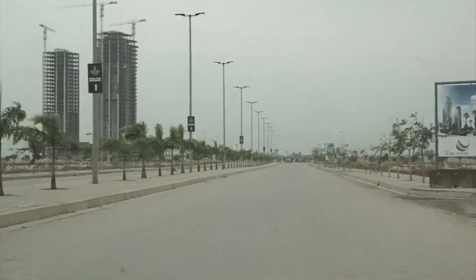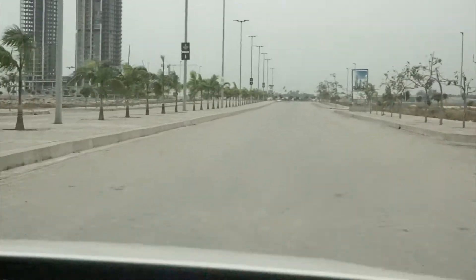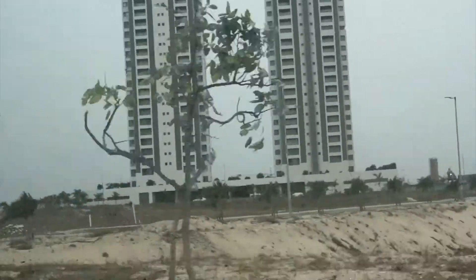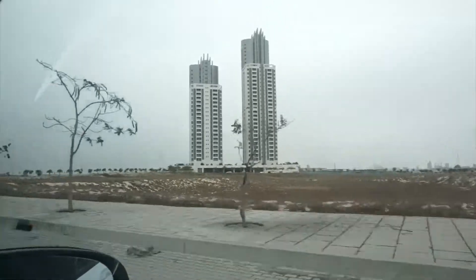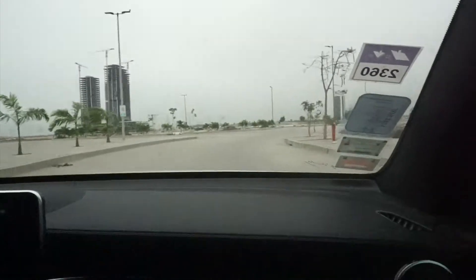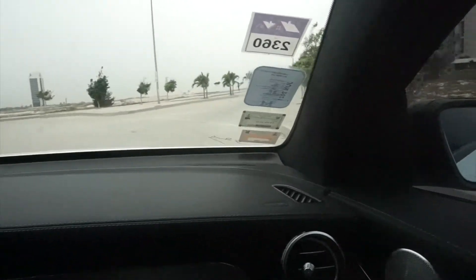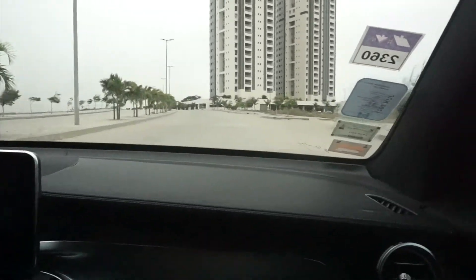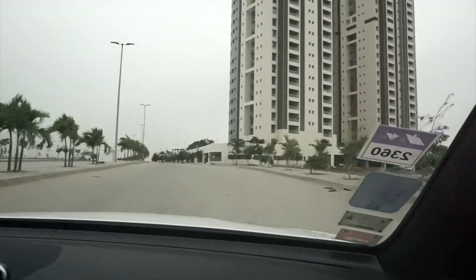Some people live here while others use the apartment as a shortlet, so if you want to experience Eco Atlantic you can get the shortlet apartment. Mind you, there is no network inside — only Wi-Fi works. It's like when you travel abroad and your phone doesn't work, so anything you have to do, do it before you enter inside and disappear from the world.